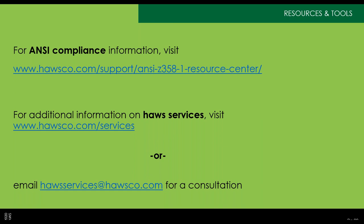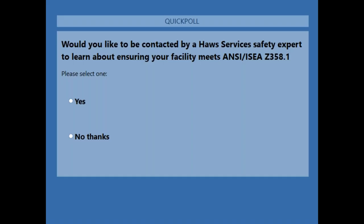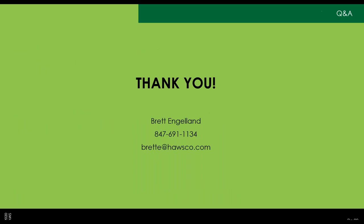We have a poll question here — we'd like you to respond. We'll leave that open for a moment and then open it up to questions. My contact information is listed below. If you have any questions afterward, please feel free to reach out to myself or the services team — we're happy to answer those questions.